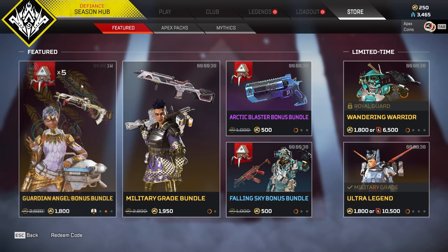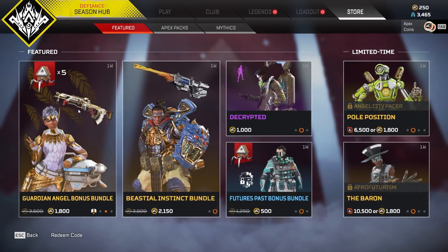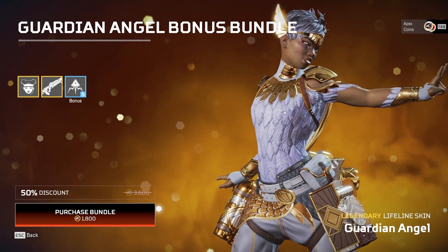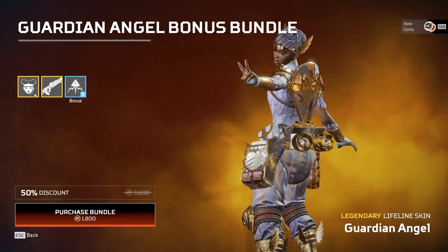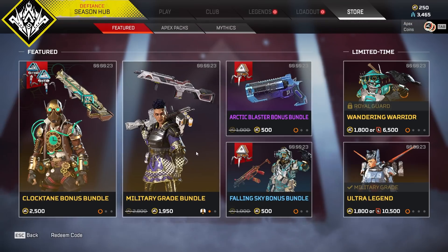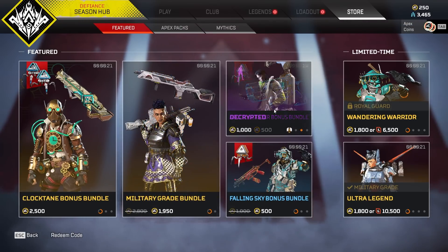The first of which being new bundles — the Guardian Angel Bonus Bundle, which is interesting. This used to be a Lifeline edition for $20 and you got 1000 Apex Coins. Now you get the skin and 5 Apex Packs for 1800. Love to hear your opinions on that.